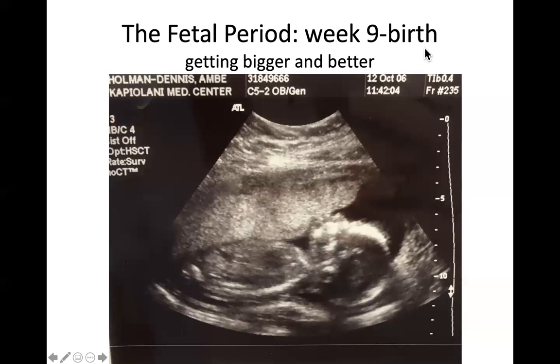By the ninth week, rudimentary versions of every body system are in place and the basic body form is finished. This ultrasound is of my oldest son Moroni at 19 weeks — he pretty much looks like a normal baby, just a lot smaller. Once we get to nine weeks, estimation of age becomes significantly less accurate, primarily based on size measurements.